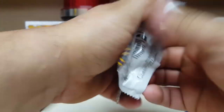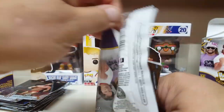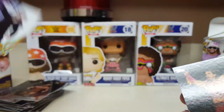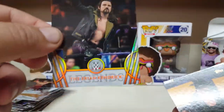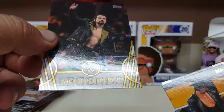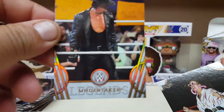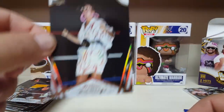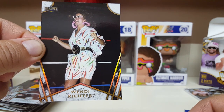If we get one more hit that'd be awesome. We already exceeded our hits — supposed to get four and we got five, so that's cool. Kerry Von Erich. Ricky the Dragon Steamboat. Billy Kendrick — he's no legend to me. The Undertaker! And the final card: Wendy Richter. There you have it.